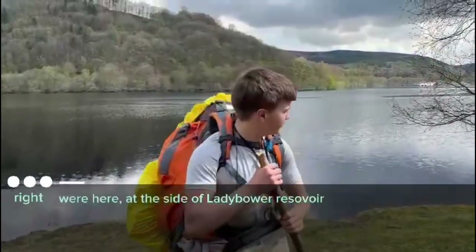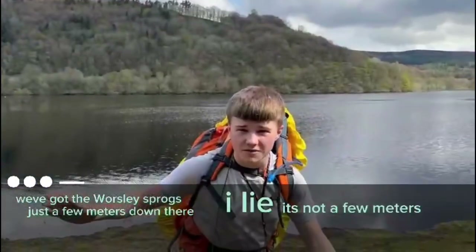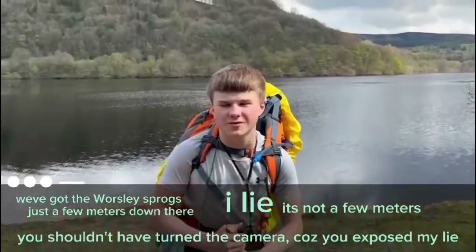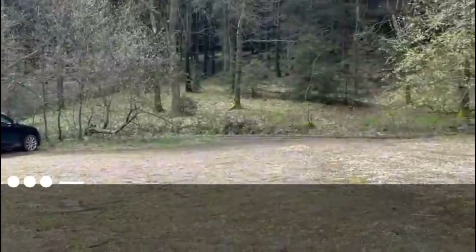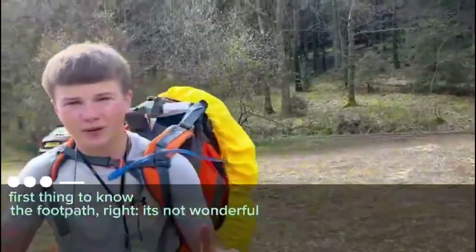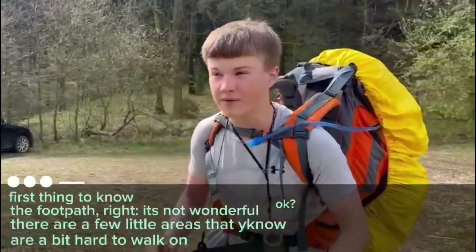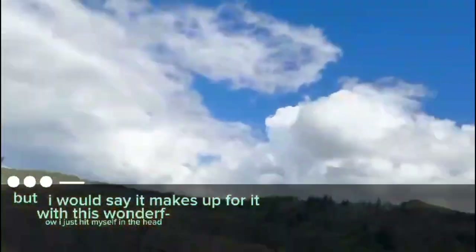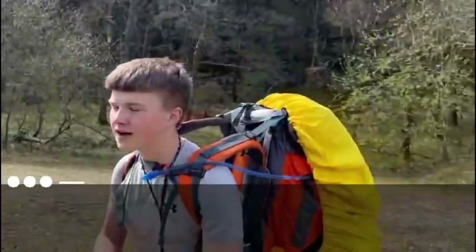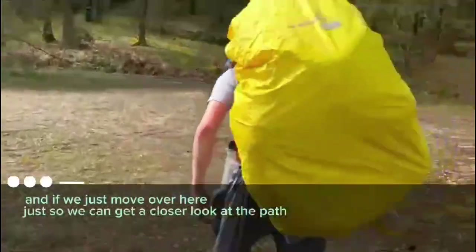We're here on the side of Lady Bower Reservoir — what a beautiful place. We've got the Worsley group just a few metres down there. Back over there is our footpath. First thing to note: the footpath is not wonderful — there are a few little areas that are a bit hard to walk on. But I would say it makes up for it with this wonderful view. This wonderful view that we've got — I think it really complements the path quite well.